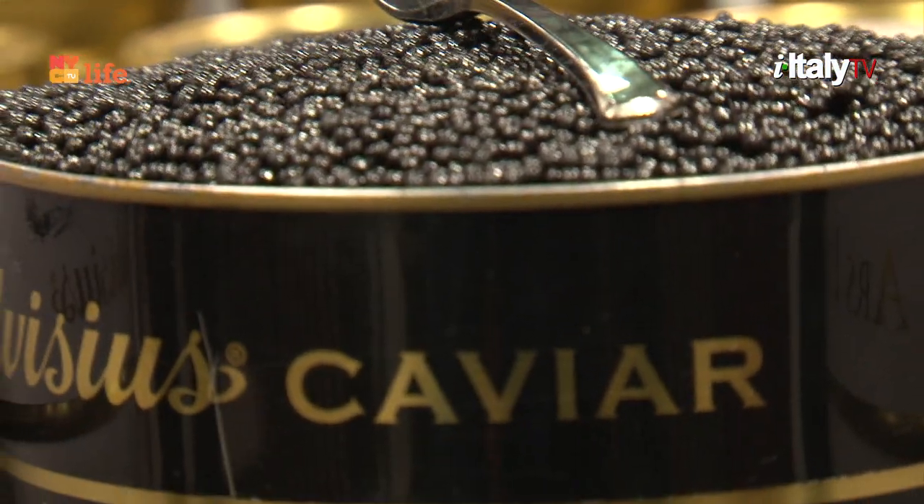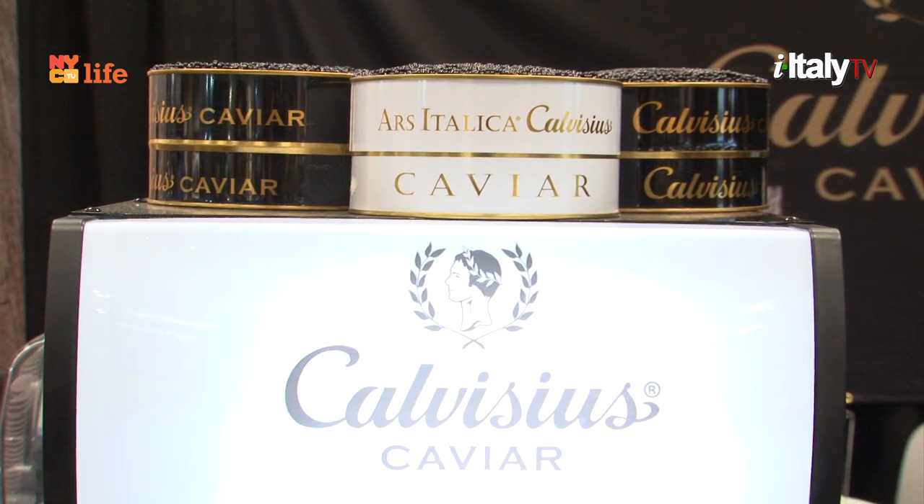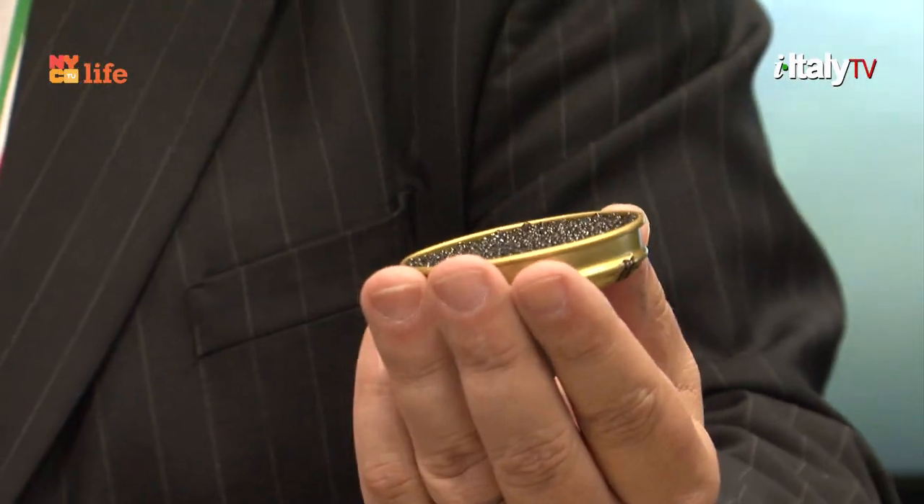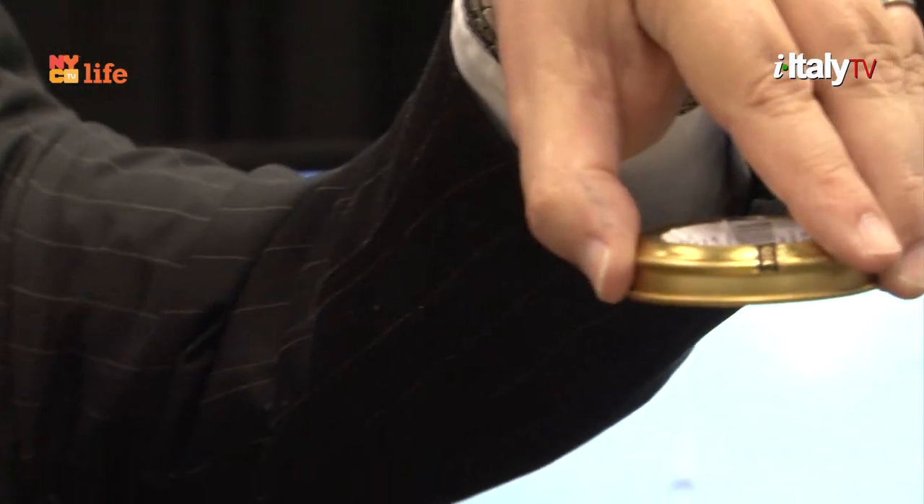The best way to open one of these tins is with a quarter. You just pop it open like an oyster, and you get these beautiful eggs. To recognize if it's good: look to see if the eggs are solid, if they're oily, if there's oil pouring out. You can't really do that with a lot of caviars. That's pretty amazing — this is a beautiful caviar.